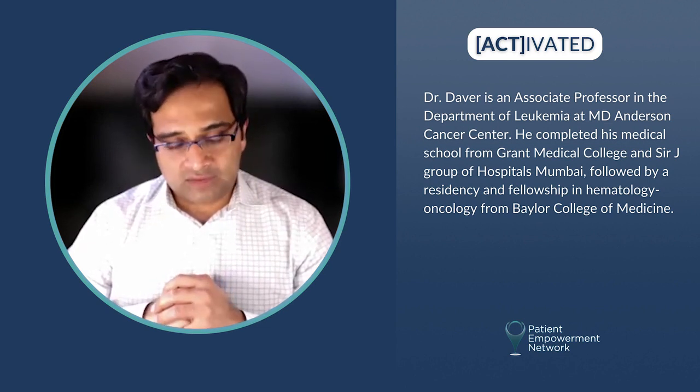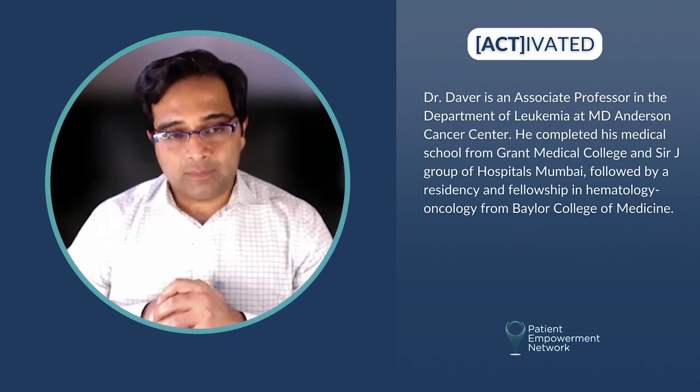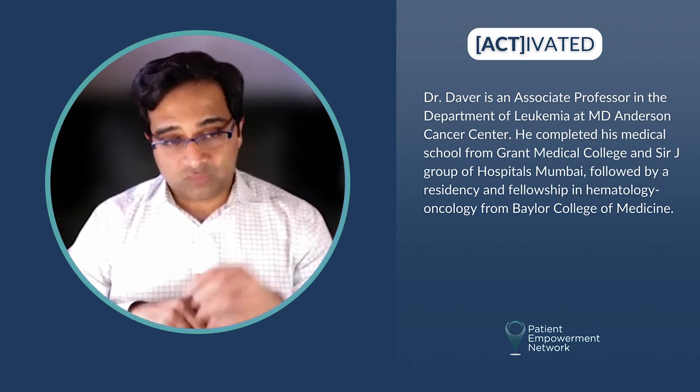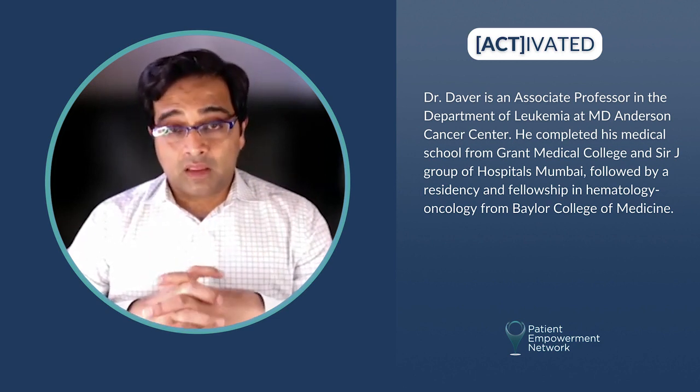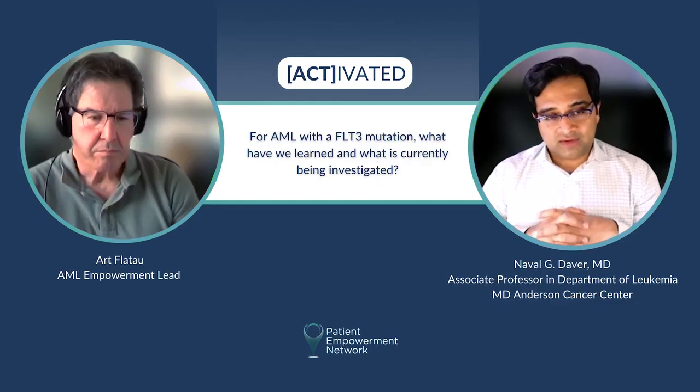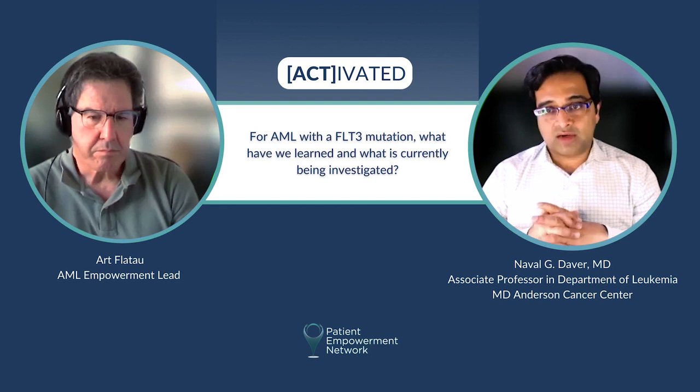And in the frontline setting, quizartinib — a second-generation potent FLT3 inhibitor — also very recently, just a few months ago, there was data showing that the combination of quizartinib with intensive chemotherapy improves survival as compared to intensive chemotherapy alone. And so we think quizartinib will be the third FLT3 inhibitor to get approved.